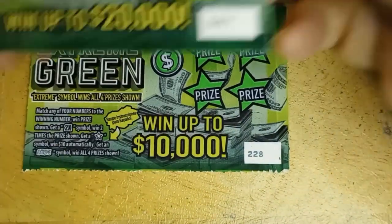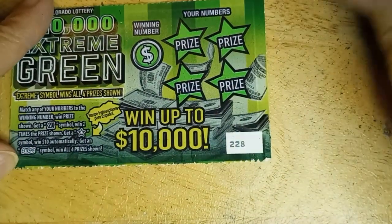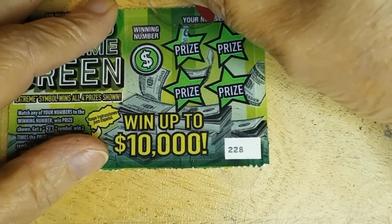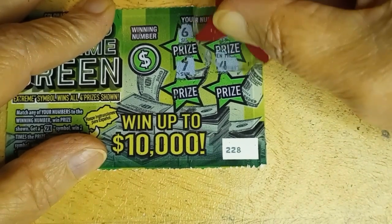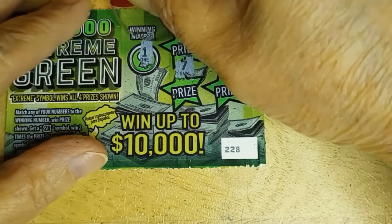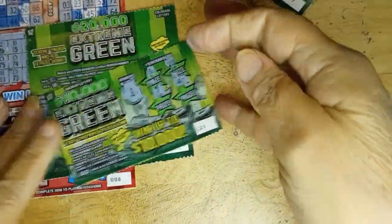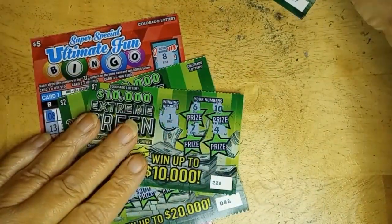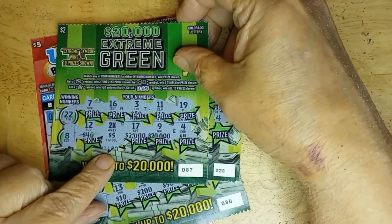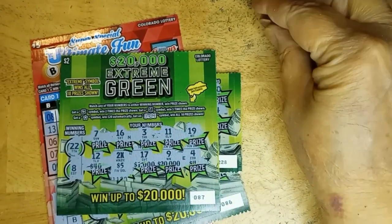I've got a single $1 card left. It's 087, 228. This one has the 2X, the star, or the extreme. Symbol hunt for 6, 10, 7, 4. Match then — no profit, but wipe my face. I had $10 in play. No editing, nice and quick and easy. Only one winner out of the four, but that one winner is 2 times 5, so that's $10. $10 spent, $10 back — break even.